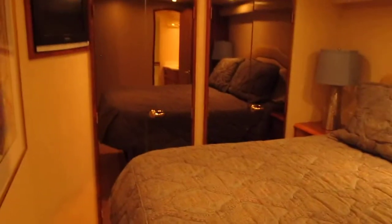Closets. Going down below — six steps. On the port side, we have the master with good closets. Carpet's in good shape, walls and wall coverings are in good shape.